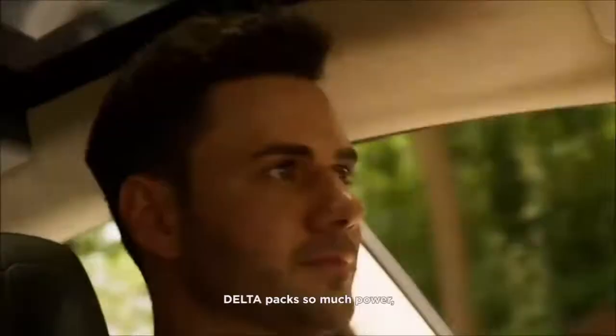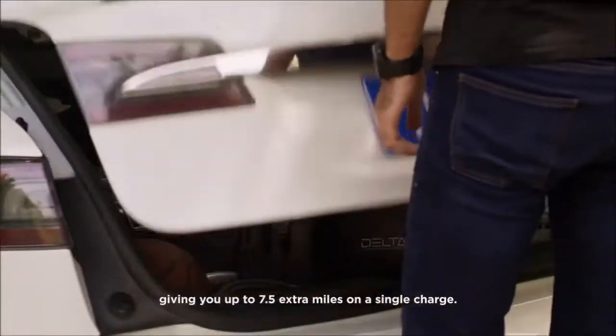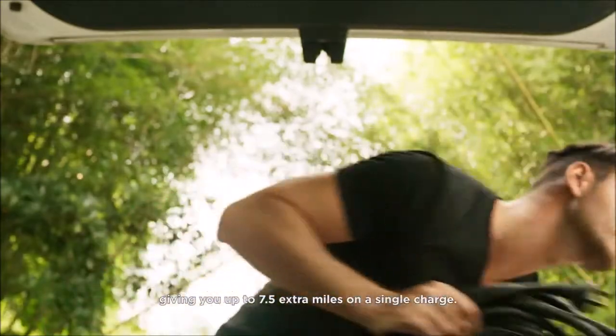DELTA packs so much power, you can even use it as an emergency backup for your electric vehicle, giving you up to 7.5 extra miles on a single charge.